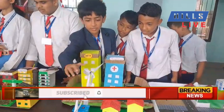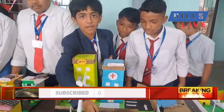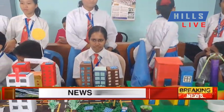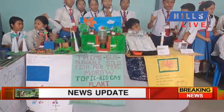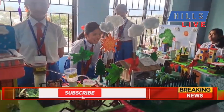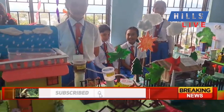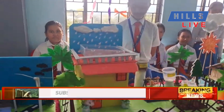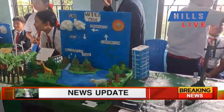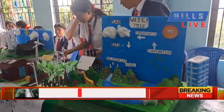St. Agnes Convent School in Houghlong hosted its Annual Science Exhibition on August 13th and 14th at the school premises. The exhibition saw enthusiastic participation from a large number of students.